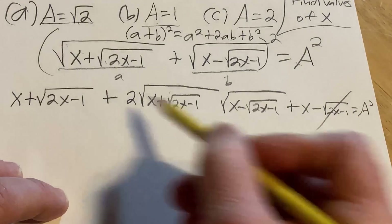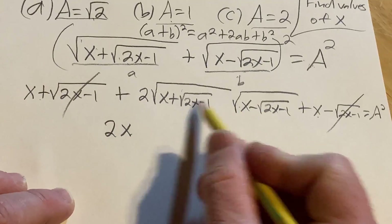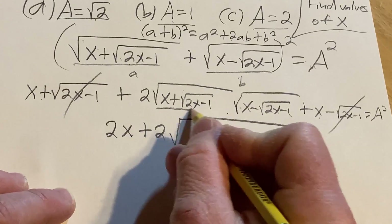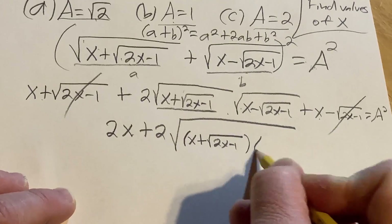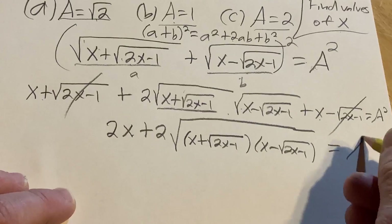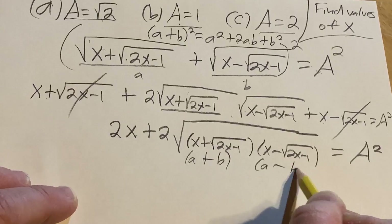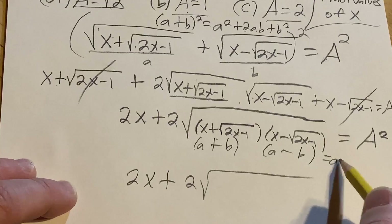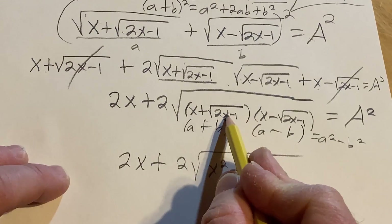The square-root-of-(2x minus 1) terms cancel, giving us 2x. We can combine the middle term under one square root: 2 times the square root of (x plus the square root of 2x minus 1) times (x minus the square root of 2x minus 1). This is a difference of squares — A plus B times A minus B — so it becomes the square root of (x squared minus (2x minus 1)), which is the square root of (x squared minus 2x plus 1), which is the square root of (x minus 1) squared.